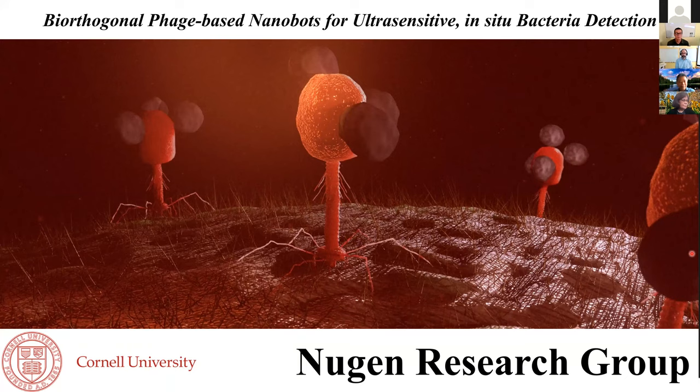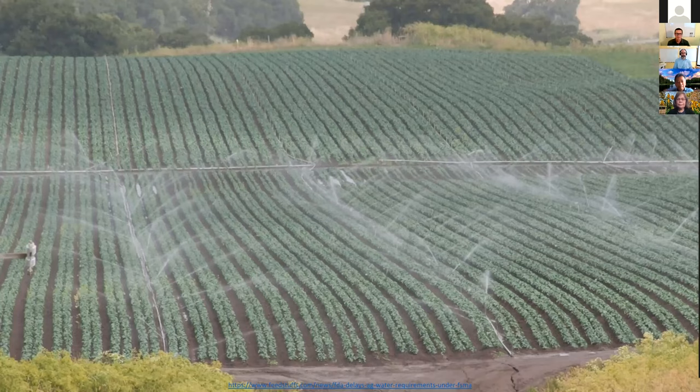Thank you very much Hongda and to the webinar organizers. In this talk I'm going to go over some of our recent efforts to engineer bacteriophages to serve as biological nanoprobes designed to detect their host bacteria. Food is often grown in resource-limited areas — places that typically don't have a lab associated with them. So samples have to be sent out, and testing on site requires a lot of attention to detail in sensor design.